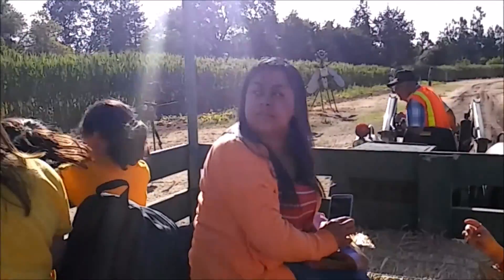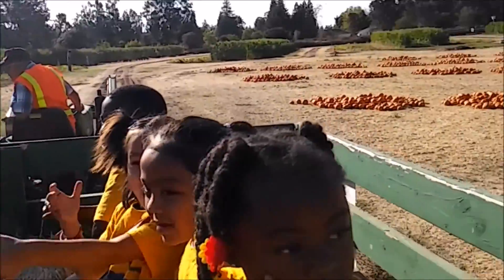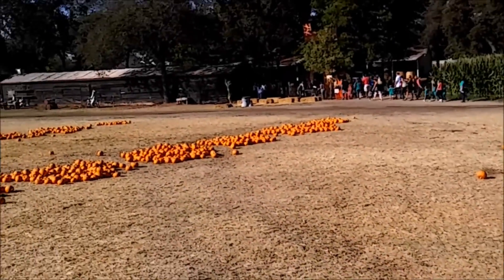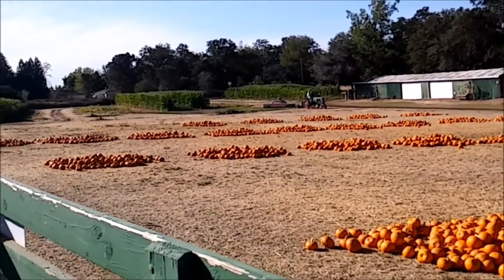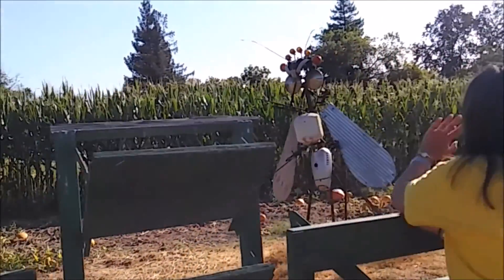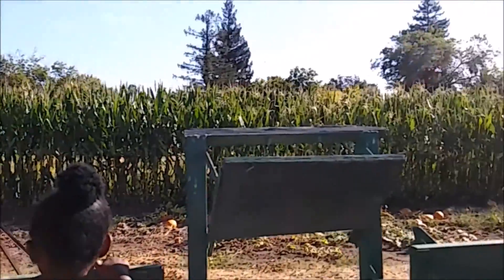So we're out in the field here. We've got all of our pumpkins out here. This is where you're going to pick the pumpkins after you go through the slide area. Off to the left, we've got our first scarecrows. Those are what we use to scare away the crows when they're trying to eat our pumpkins.